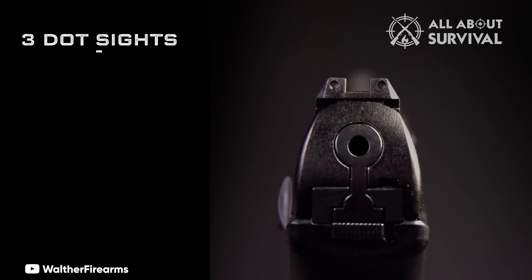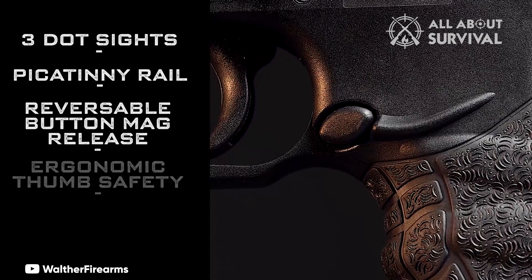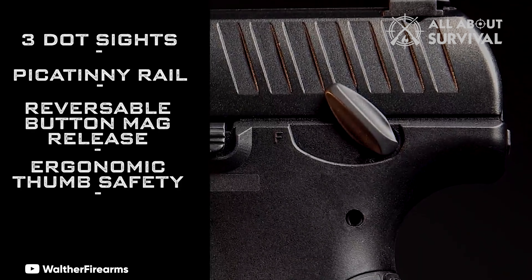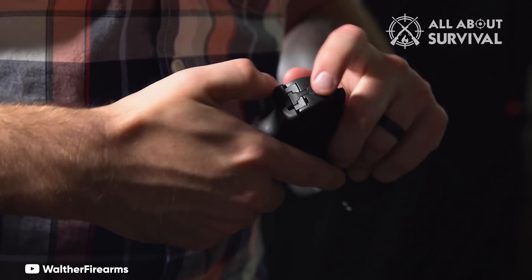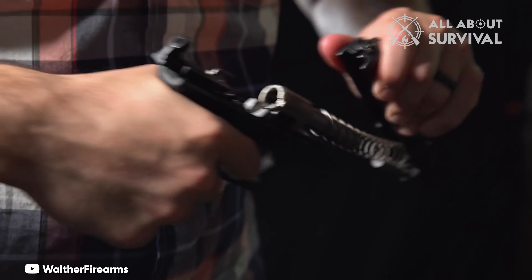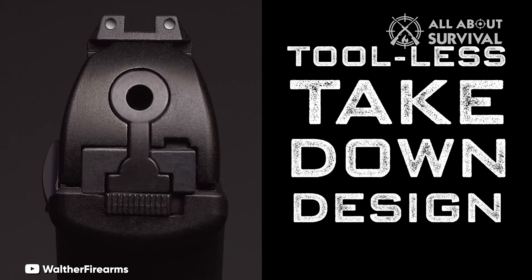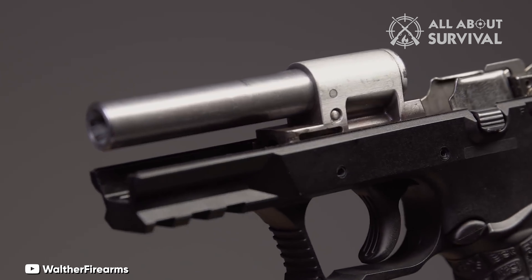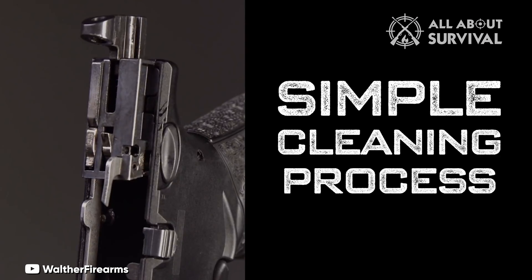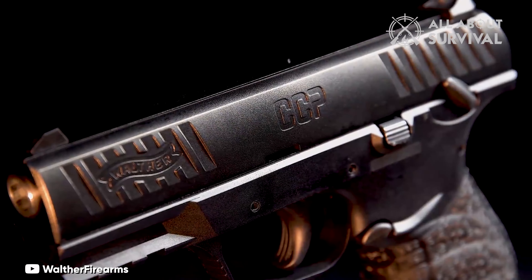The pistol also features a large polymer grip with a comfortable texture and ergonomic shape, providing enhanced comfort and control. Its reversible magazine release accommodates both left and right-handed users. The pistol's tool-less disassembly makes cleaning and maintenance straightforward. With an 8-round capacity, the Walther CCP M2 380 ACP 3.54 inch 8RD pistol stands out as a top recommendation for senior firearm enthusiasts.